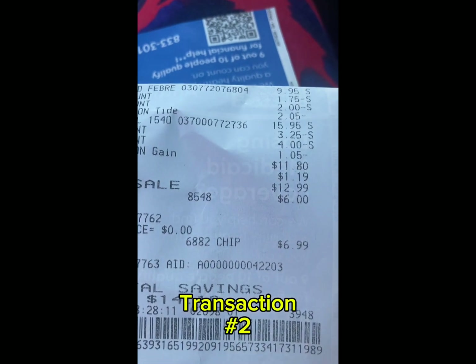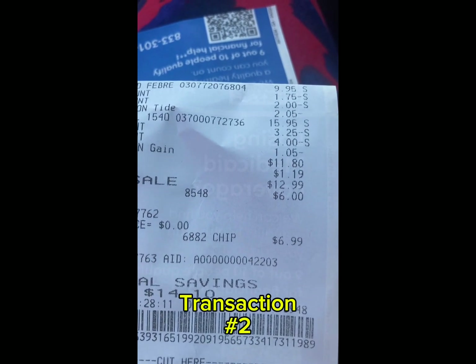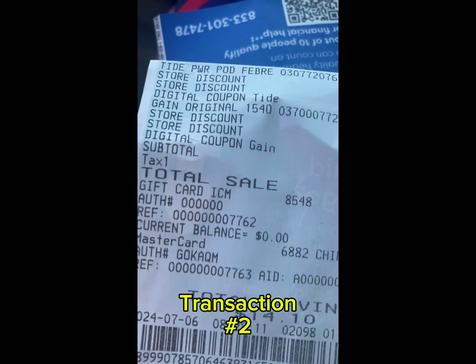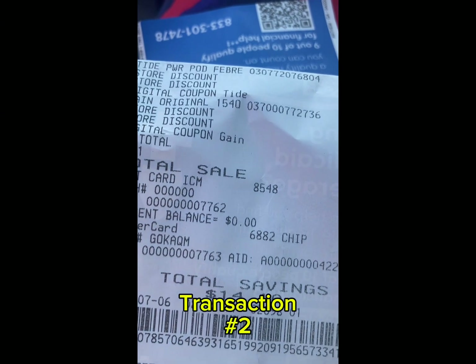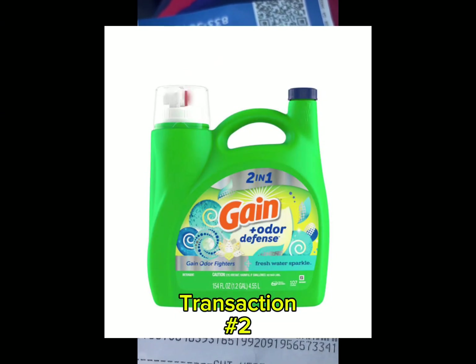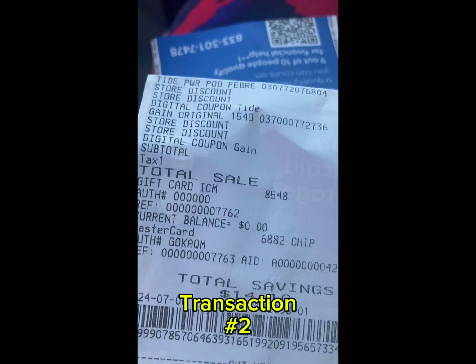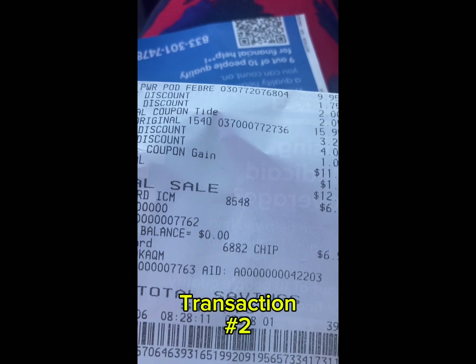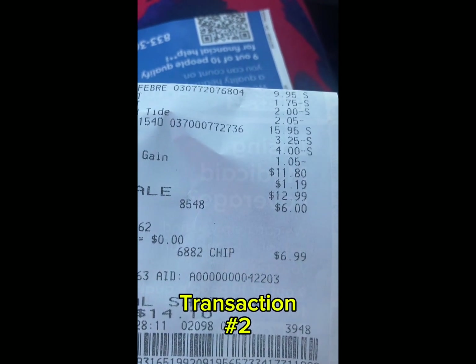So I did two different transactions — the Oreo ice cream first, turned around, got the cash back, and applied it towards these two products. I did want to do the deal with the Gain Fresh Water Spring, but my store was out, so I had to go with what they had, which was the Gain Original.